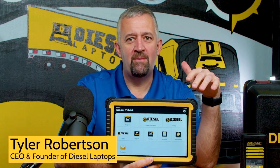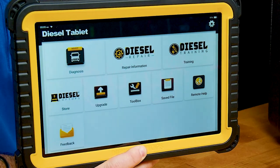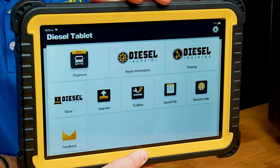We have a special promotion going on here in February. This is our diesel tablet, which was just launched last year. This is our mid-range diagnostic tool.